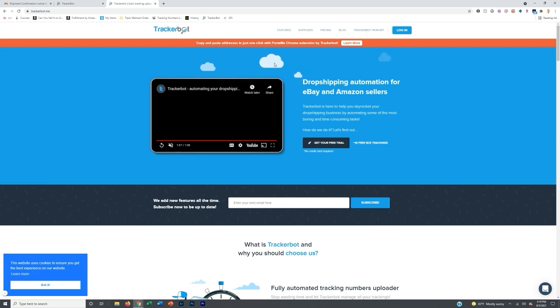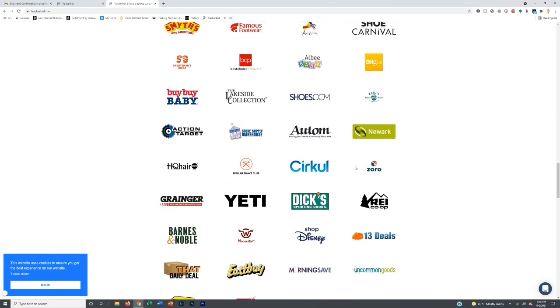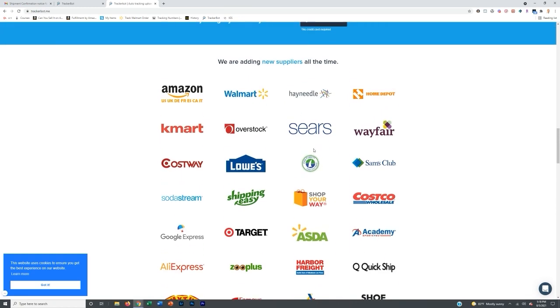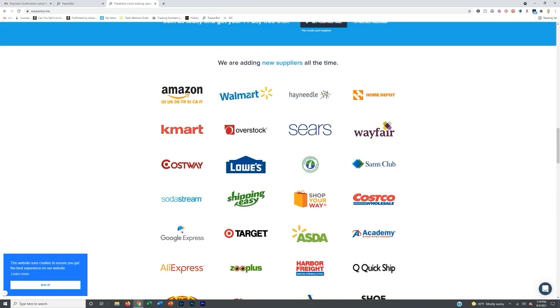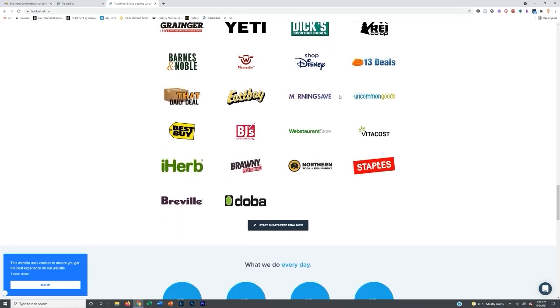Once that's set up, you then need to set up some Gmails and start ordering from suppliers using the actual Gmail address. For example, let's say my Gmail was gara448@gmail.com. What I would do going forward is from all the suppliers that TrackerBot integrates with — and if you scroll down on the page you can see all the different suppliers — there are a lot of great ones: Amazon, Walmart, Home Depot, Kmart, Sears, Wayfair, Lowe's, Costco, Target. There are so many great suppliers here and you can use them all.